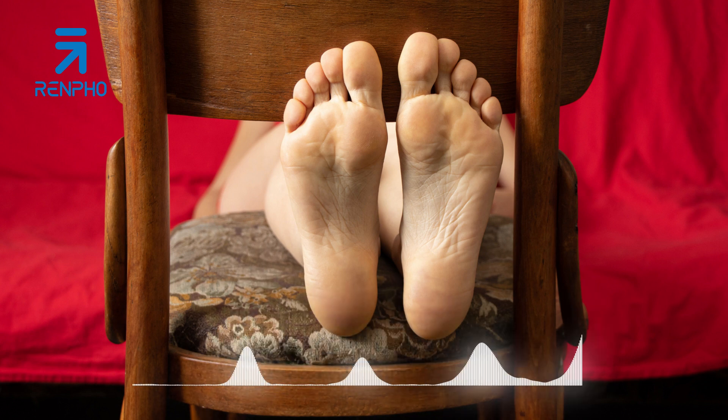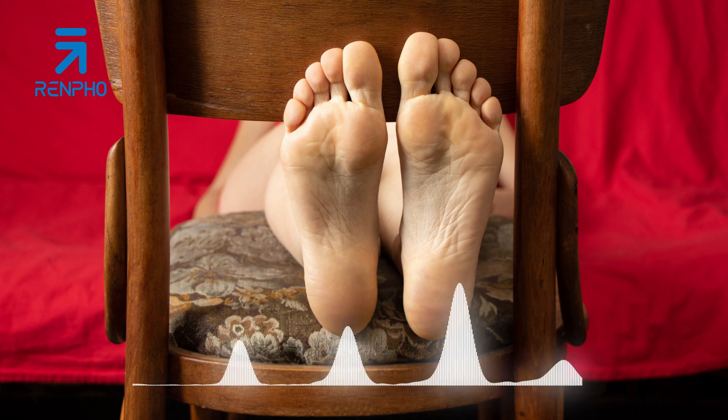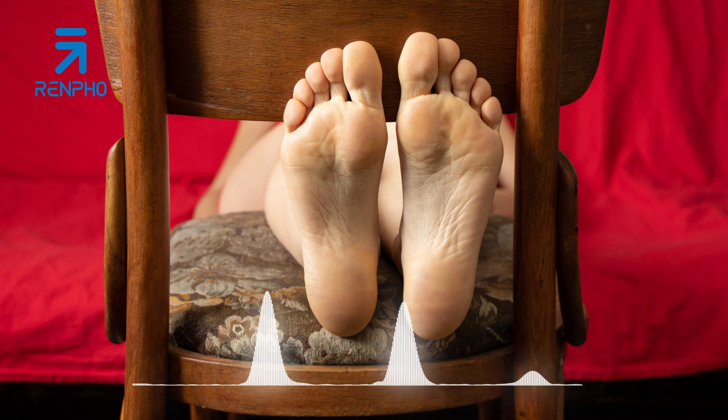Mistake 3: Rushing through the massage. It's important to give yourself an adequate amount of time for a foot massage. Rushing through the process can prevent you from fully relaxing and reaping the benefits. Set aside dedicated time, free from distractions, to focus on the massage. Take slow, deliberate movements and allow yourself to fully unwind.